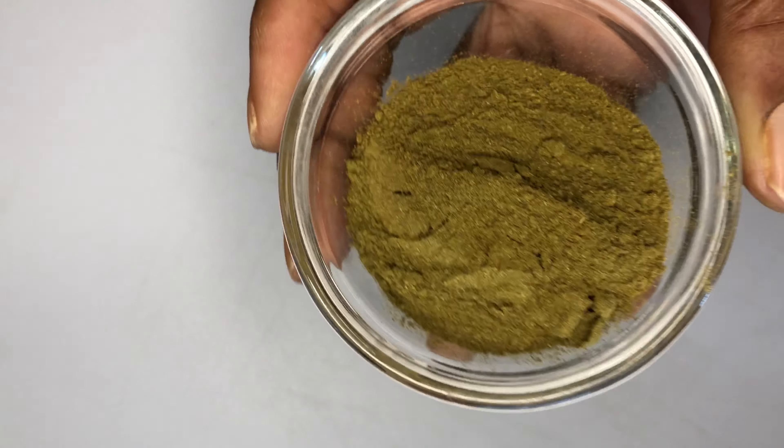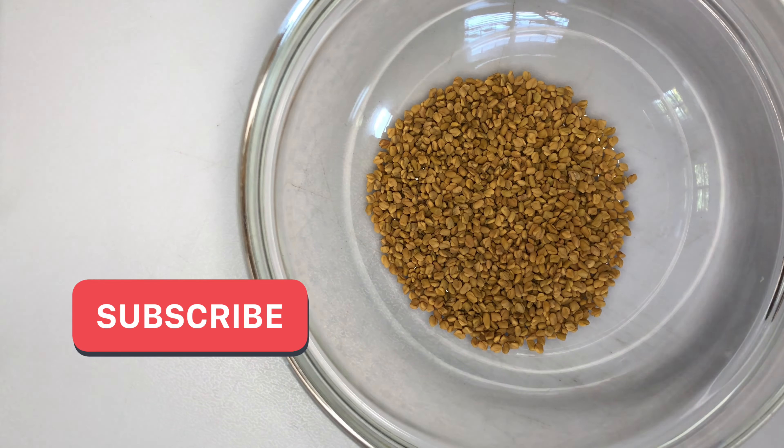The second powerful ingredient is moringa powder. I will be using two tablespoons of moringa powder. Moringa is packed with vitamins and minerals such as vitamin A and B, which promotes hair growth. It is also rich in iron and zinc, which prevents hair loss and promotes healthy hair follicles.